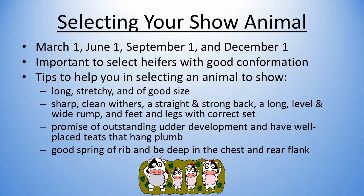The following tips will help you in selecting an animal to show. The animal needs to be long, stretchy, and of good size for her age and breed. It should have sharp, clean withers, a straight strong back, a long, level, wide rump, and feet and legs with correct set. The heifer needs to show promise of outstanding udder development and have well placed teats that hang plumb. It should have a good spring of rib and be deep in the chest and rear flank.